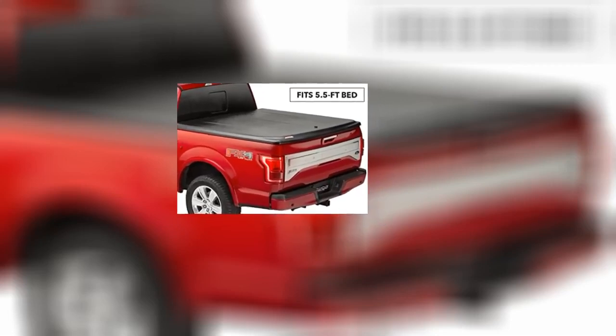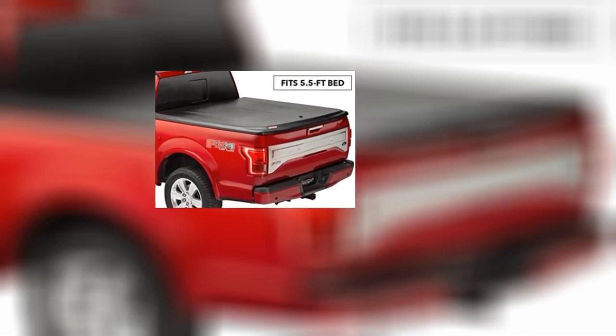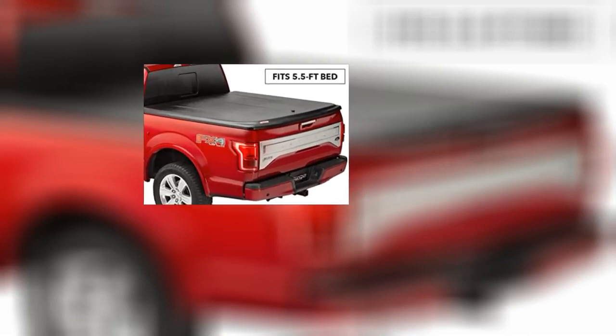Love it! I wouldn't have any other bed cover. It's waterproof and it's light enough that my wife can help remove it. The only water that gets in is around the tailgate, but that's not the top's fault.